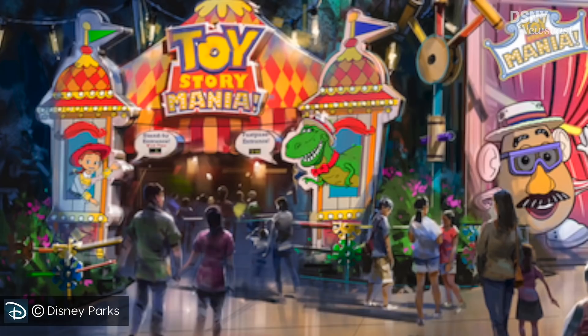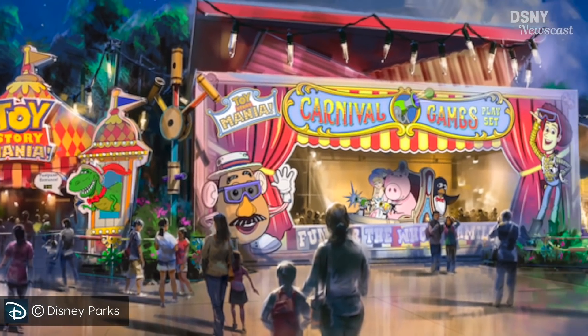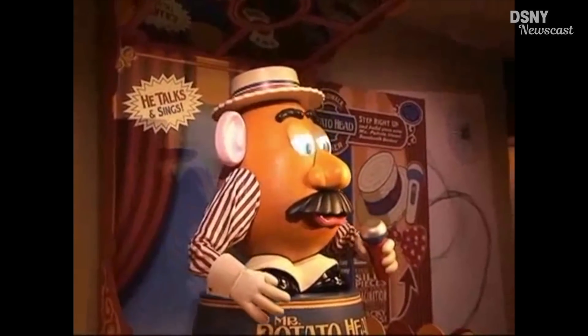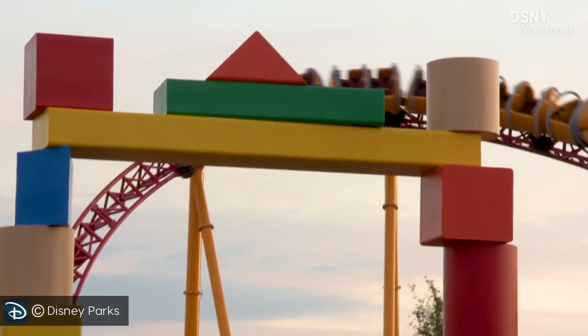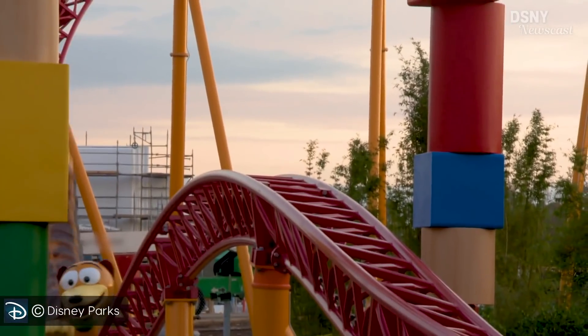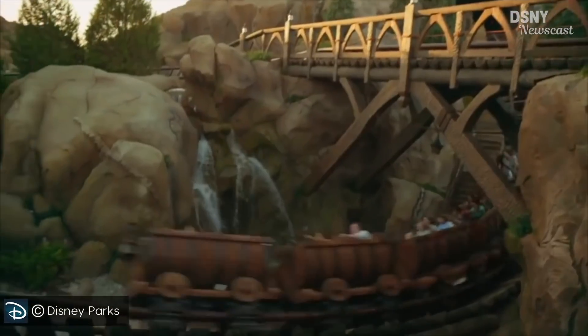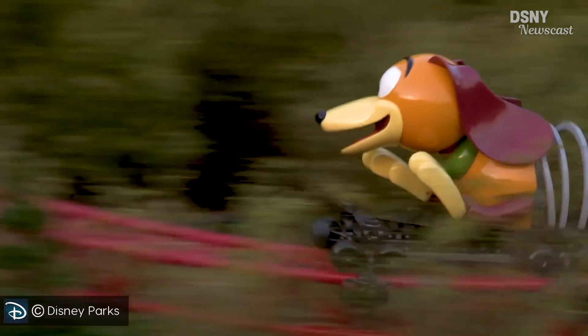Coming back to this brand new piece of concept art for the Toy Story Mania entrance from within Toy Story Land, it seems that this area to the side of the entrance will only be a photo opportunity outside of the attraction, but the fate of the Mr. Potato Head animatronic returning is still not yet known. We now have the height requirements for the new attractions within Toy Story Land — the Slinky Dog Dash Coaster height requirement is 38 inches, which is the same as Seven Dwarfs Mine Train over at Magic Kingdom, and it also seems it will be the same level of thrill.